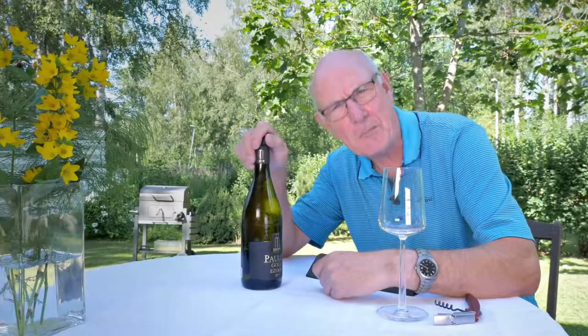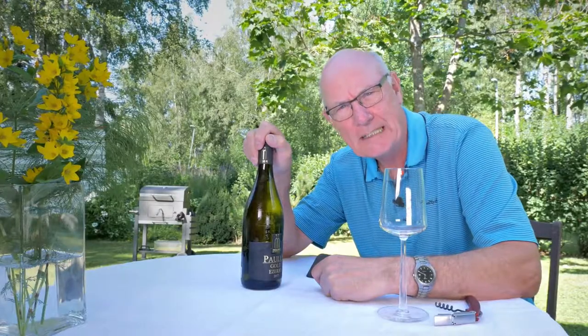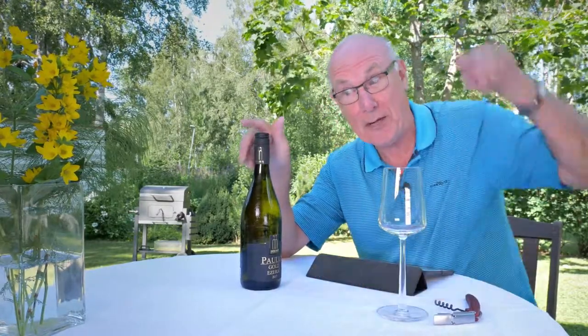And now, folks, for something completely different. Ezerio! Yes, that was my reaction too. Ezerio coming right up.